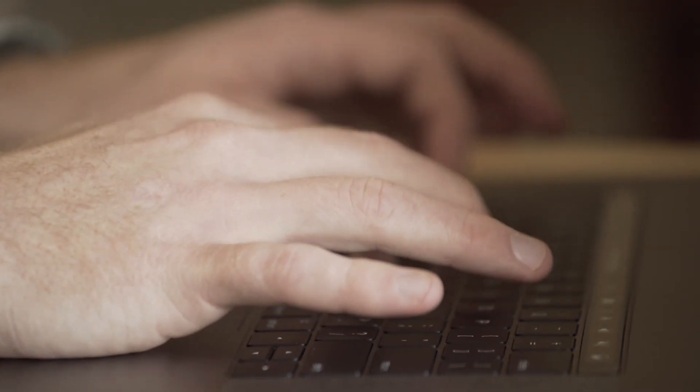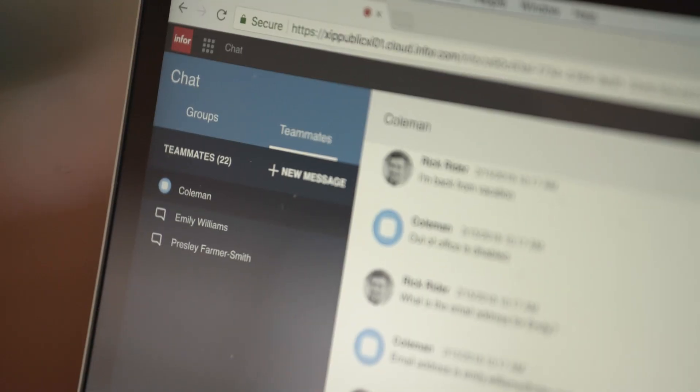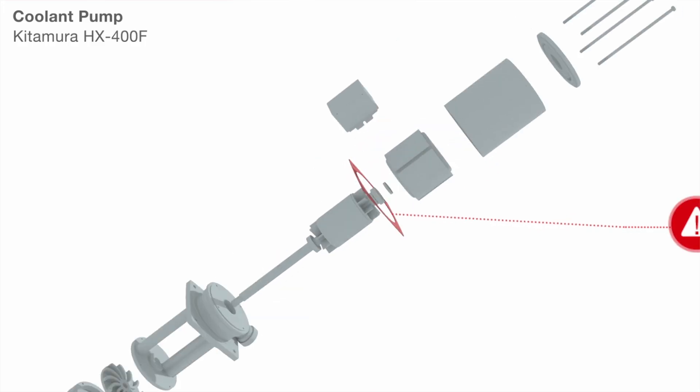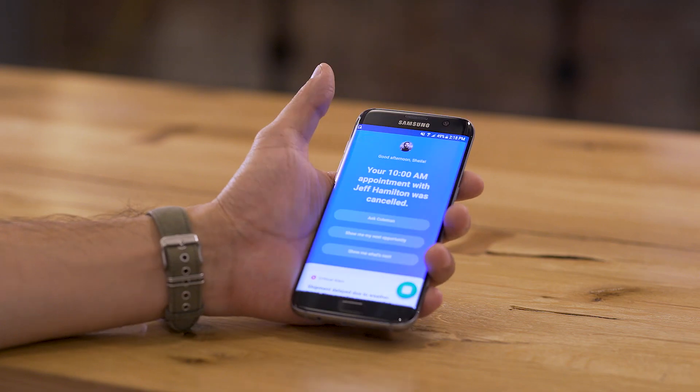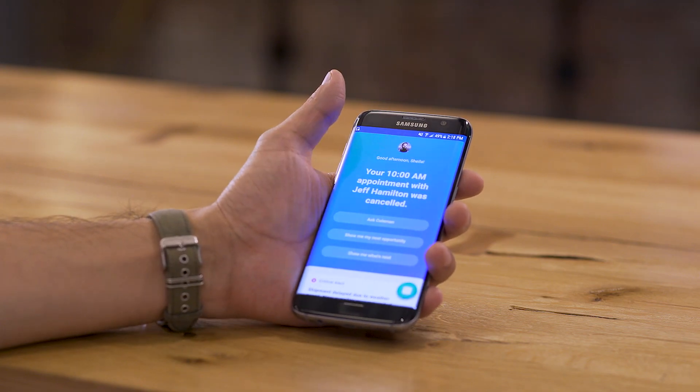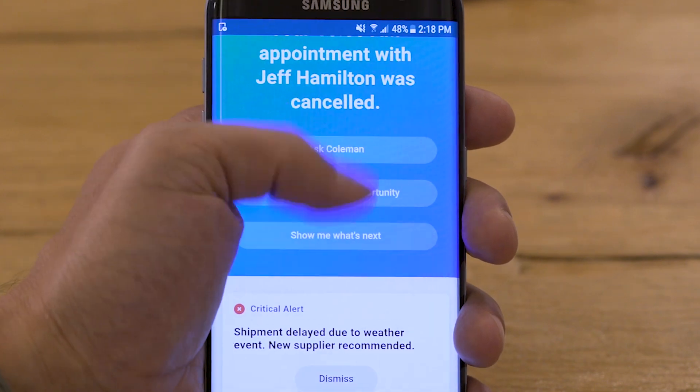Coleman is a complete AI solution that builds off of a core technology platform and cloud services. Coleman is available as a digital assistant in the chat feature and as a voice-enabled assistant within all portal screens. Coleman can also predict events and proactively alert users to activities that require attention. It can even be extended to mobile devices so users can access the benefits of Coleman anytime from anywhere.